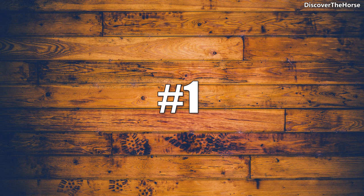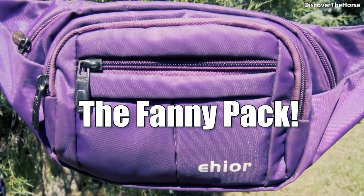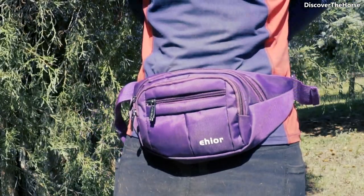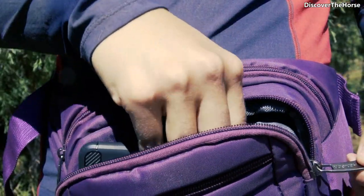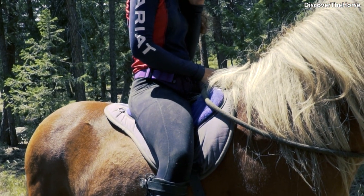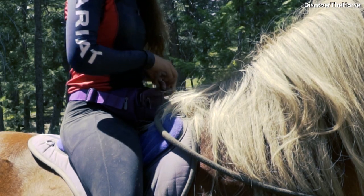And the number one most popular way to carry your cell phone while riding is the fanny pack. They are affordable, easy to use, with room for extras such as keys and snacks. Secure pockets mean you won't drop your phone. They come in a lot of different colors and sizes, and you can definitely find something that will work for you.